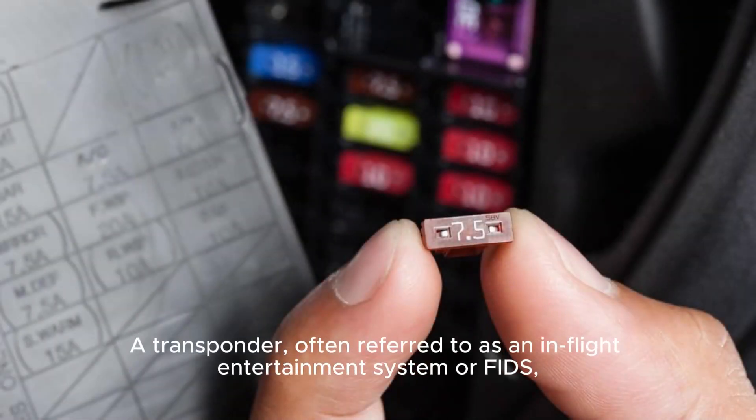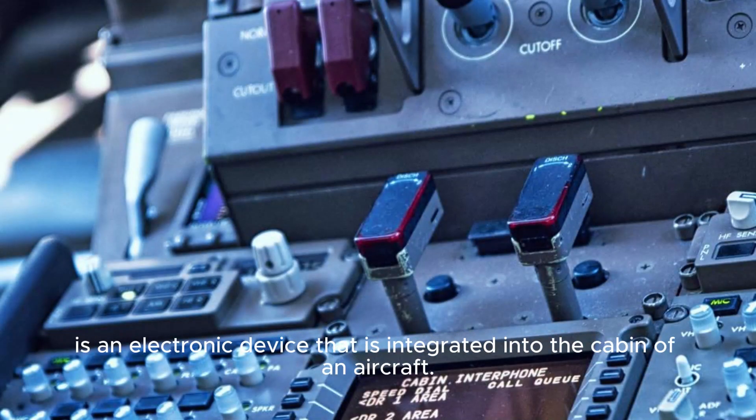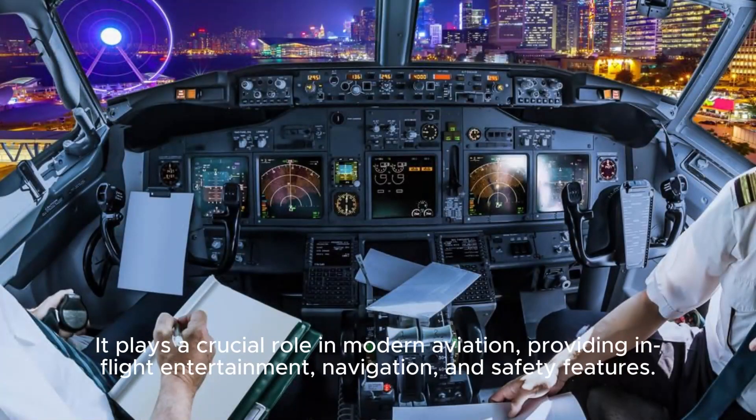A transponder, often referred to as an in-flight entertainment system or FIDS, is an electronic device that is integrated into the cabin of an aircraft. It plays a crucial role in modern aviation, providing in-flight entertainment, navigation, and safety features.